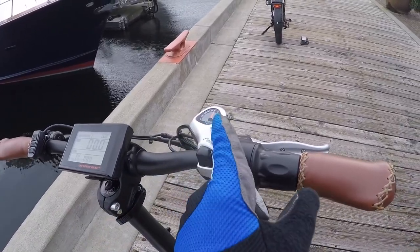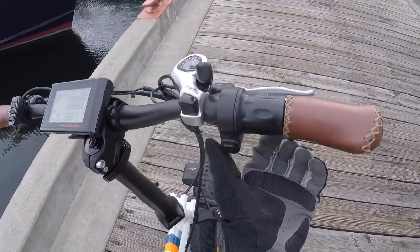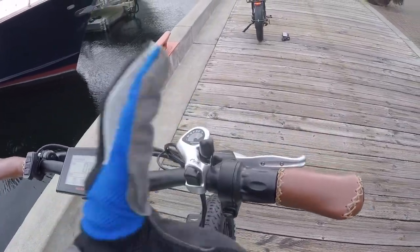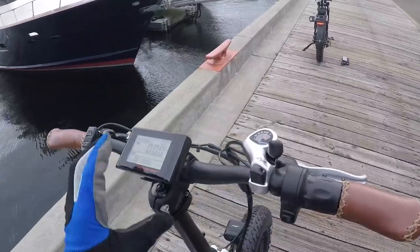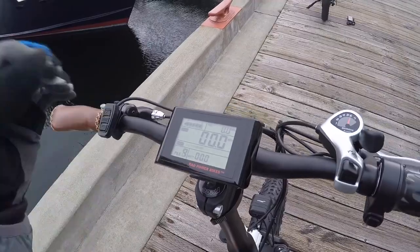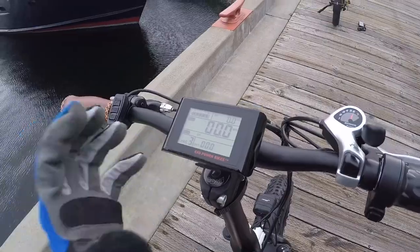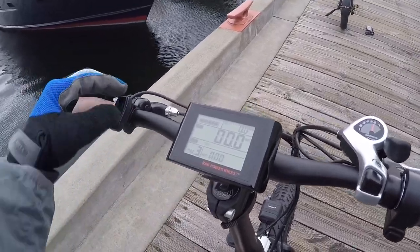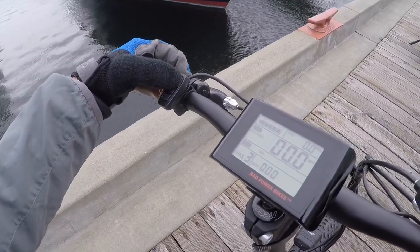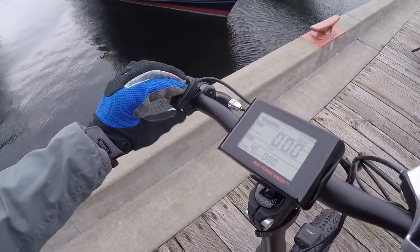Interestingly, they kept the large SIS index shifter because it can be used with gloves — great for cold or snowy conditions — and it doesn't interfere with the on/off button the way small trigger shifters might. There are five levels of pedal assist: higher levels give more zip but burn through the battery faster. The display also shows a watt meter so you know how much power the motor is putting out.